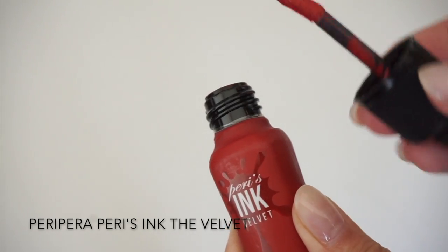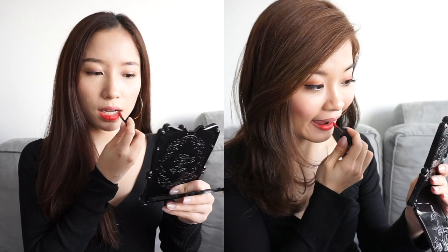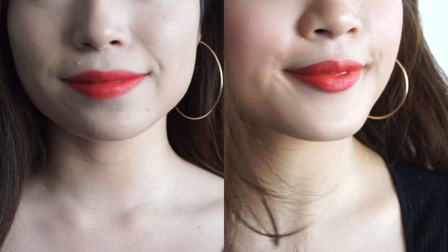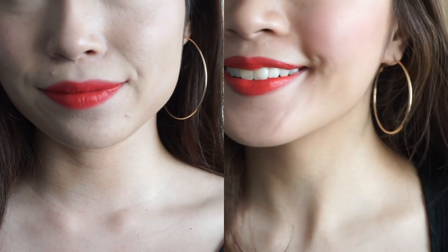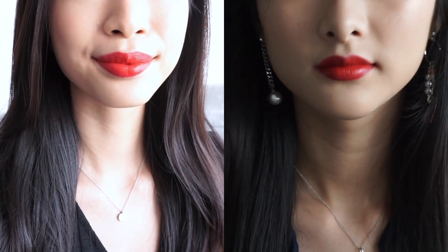Peri Paris Ink Velvet in the shade Ink Tude Rose is perfect for those who want the most comfortable wear. It is super long-lasting — it just doesn't come off. This is good for those eating huge, oily Christmas meals because it definitely wouldn't budge. This shade applies in a warmer tone, but then after a few minutes it changes to a more blue-toned red.